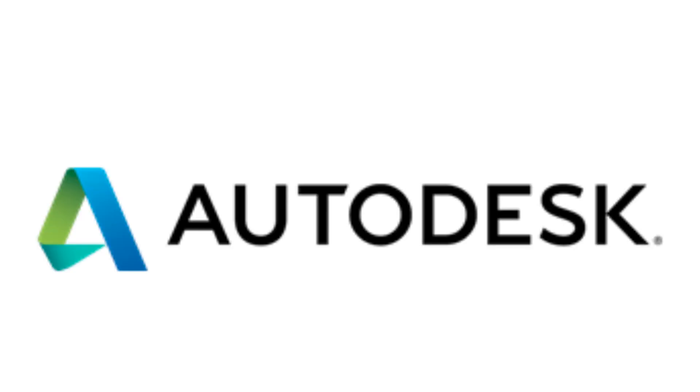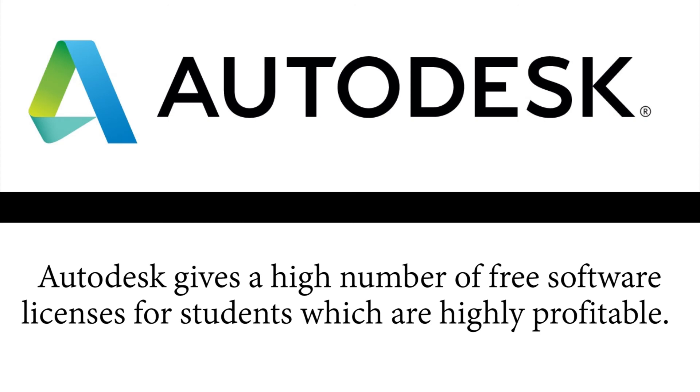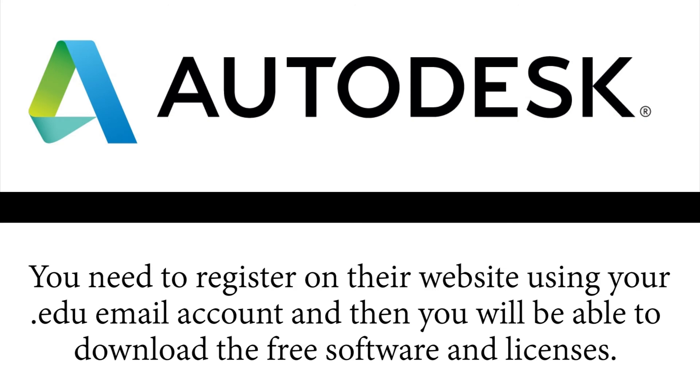5. Autodesk. Autodesk gives a high number of free software licenses for students, which are highly valuable. You need to register on their website using your .edu email account, and then you will be able to download the free software and licenses.